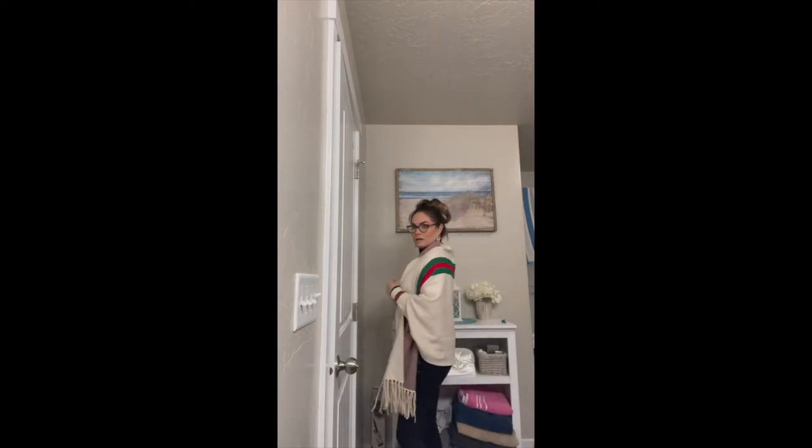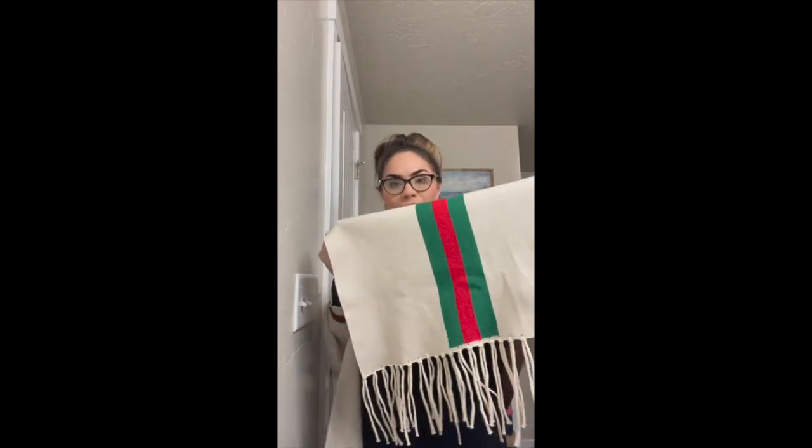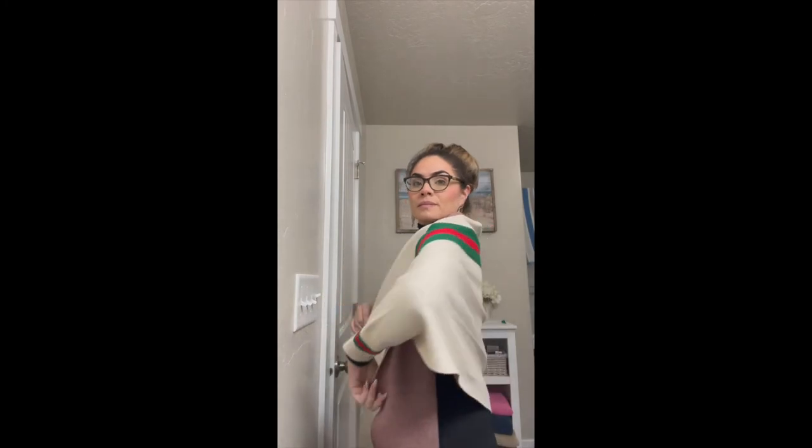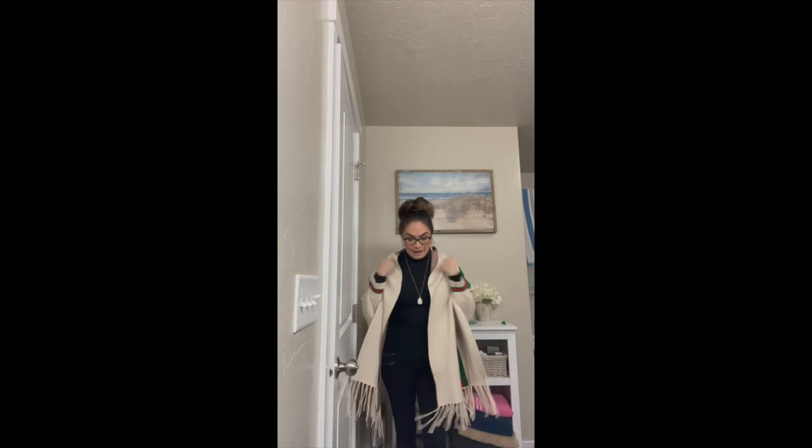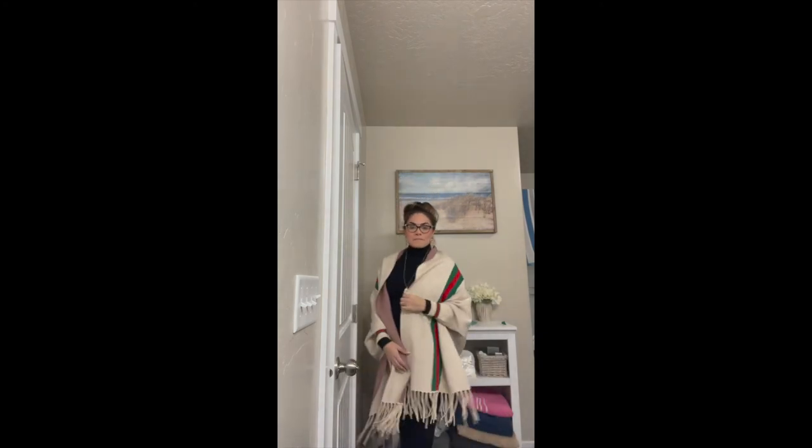It is an absolutely stunning poncho — it would look great with a fedora. Here are the colors up close. Try to get your hands on one of these because this poncho is a definite must-have for the fall. Thank you for watching — I'll catch you guys again soon.